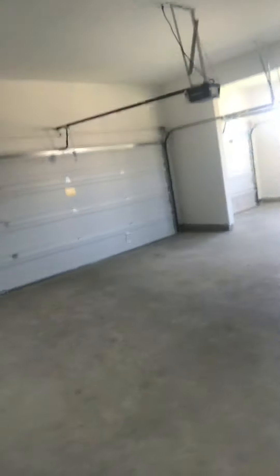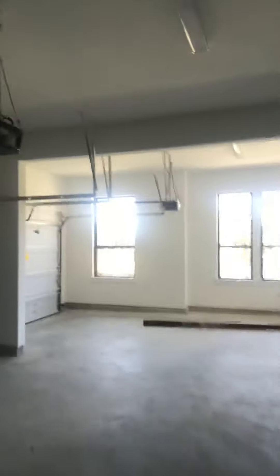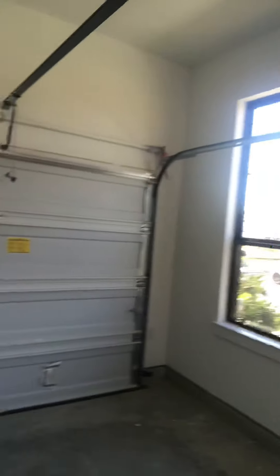Here's the garage — two car garage here with the individual one on the side. I just locked myself out! Gotta open the garage to get back in.